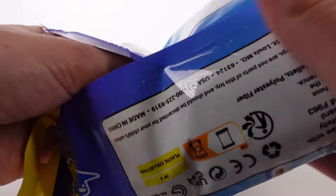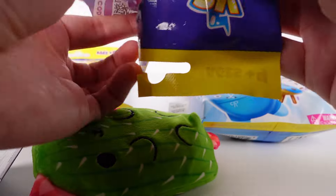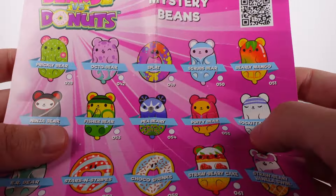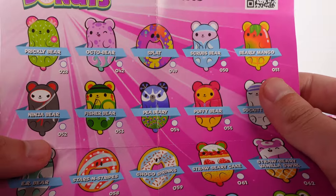Oh, I kind of saw the bear or donut — oh no. Alright, well we're going to pull this whole thing out and see. Okay, we do have the checklist. Let's grab that. And we have a one-sided checklist. The mystery beans. Oh my gosh, these are so cute.